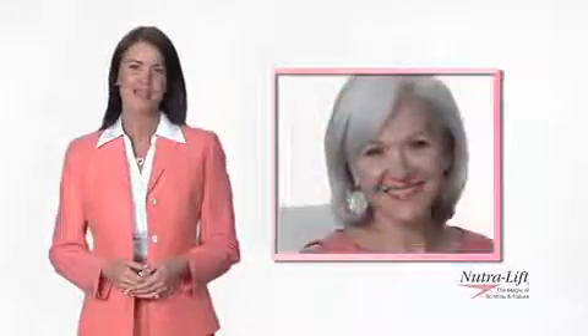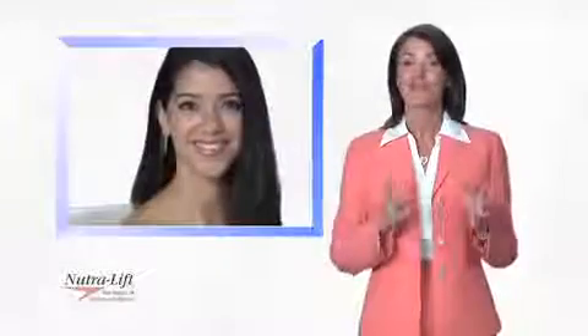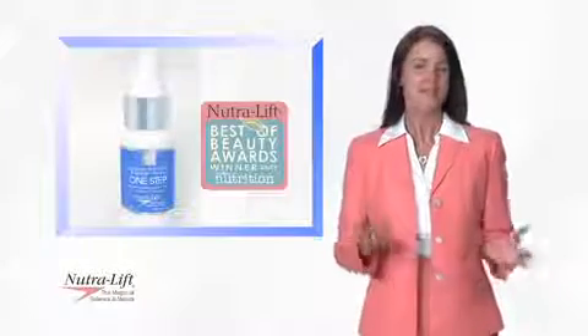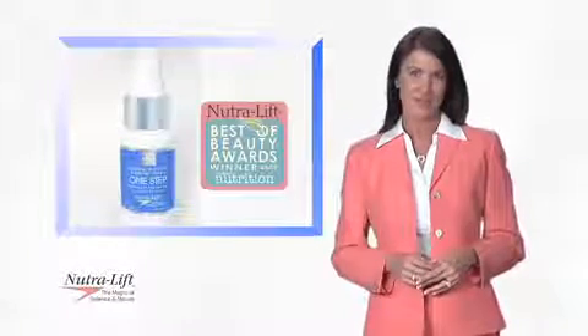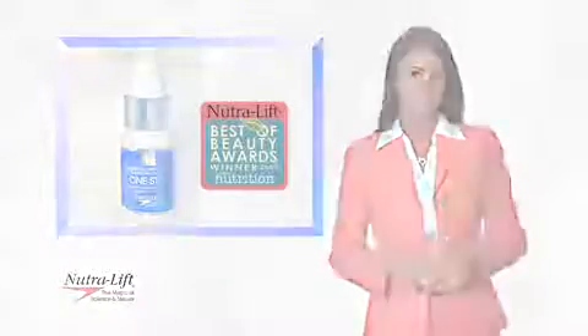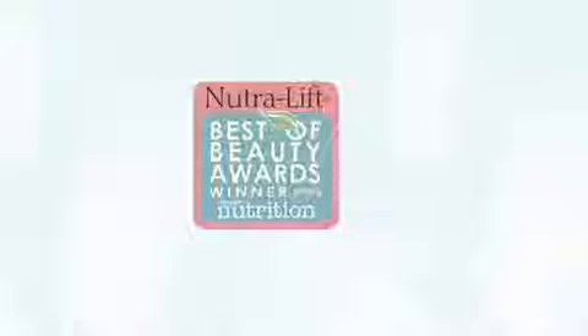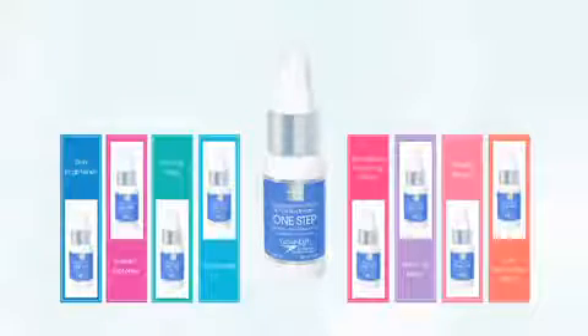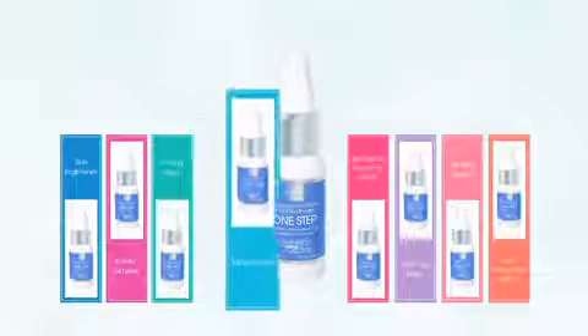Because they don't deliver the results they promise. Now, after 15 years of research and use by thousands of customers worldwide, Neutralift has perfected a total skin therapy that not only makes your skin look healthier, but younger looking too. Neutralift, winner of the Best of Beauty Awards 2009, provides eight different treatments in one step — yes, you get all these treatments in one product.